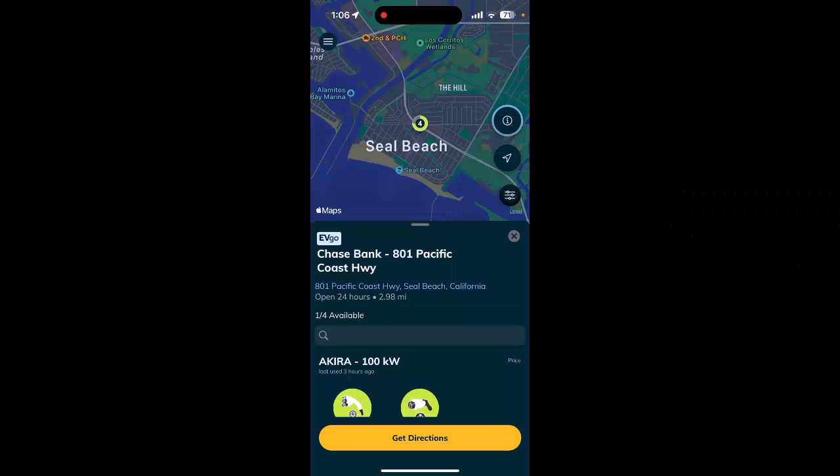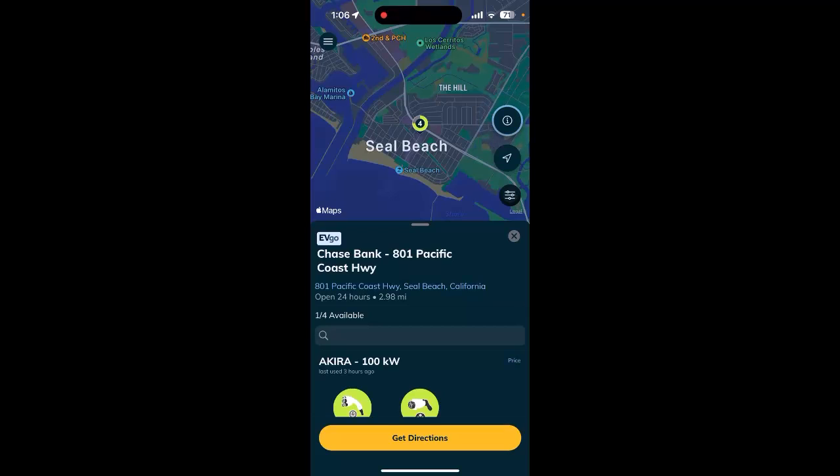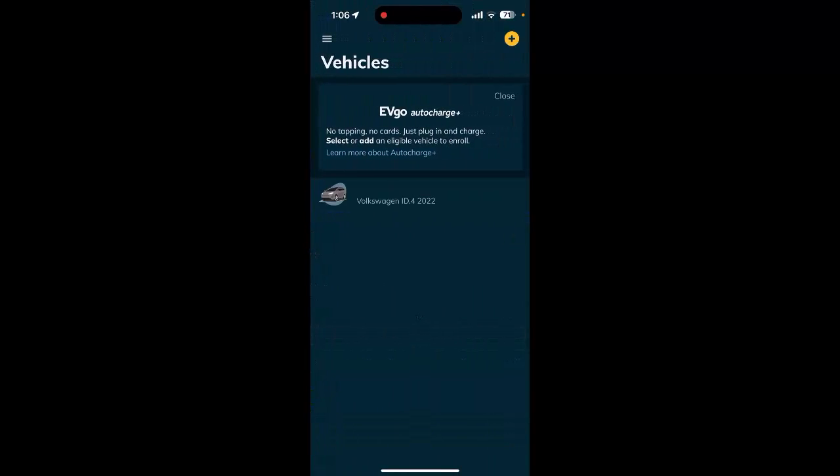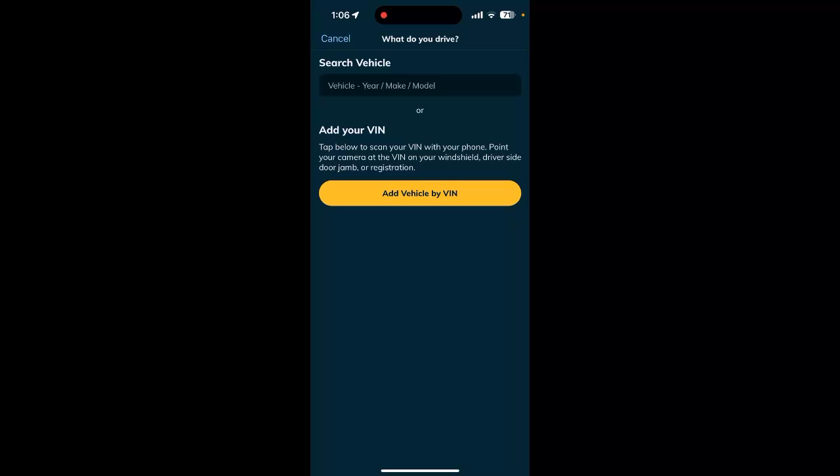If you don't know what the auto charge program is, it's EVGO's system where if you have an EV that qualifies, you can go to any EVGO station, simply plug in and walk away — no dealing with the dispenser menu or the EVGO app to activate your charge. You can enable EVGO auto charge by going to the home menu on EVGO's app, tapping on vehicles auto charge, then adding your vehicle by searching or by adding your VIN. After you do that, the next time you go to EVGO, you just plug and play and walk away. And now back to your regularly scheduled video.